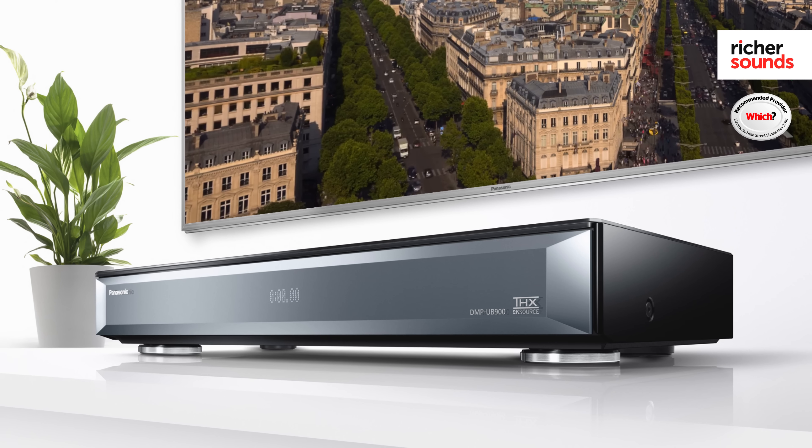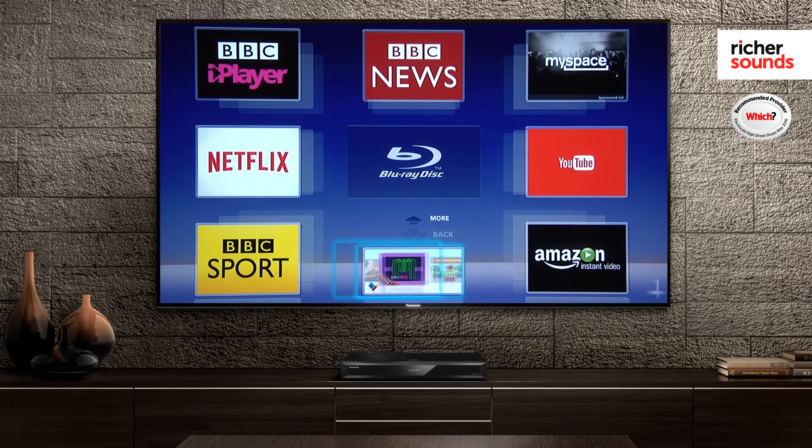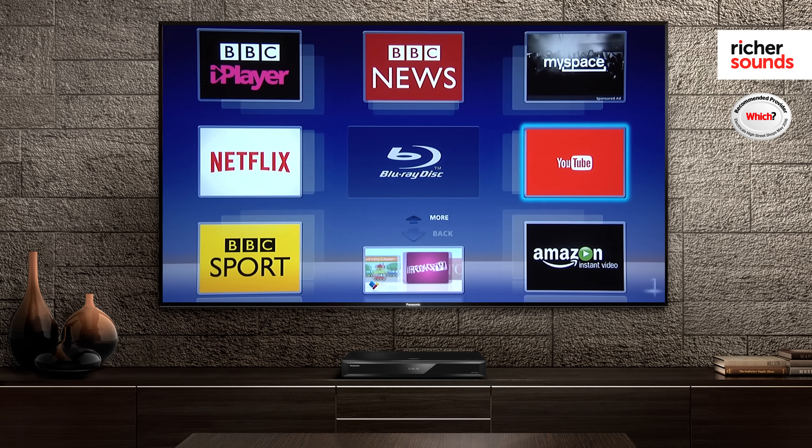It's not just Ultra HD Blu-rays that you can enjoy in 4K resolution. Also included are 4K Netflix and YouTube, meaning you can enjoy your favourite movies, music videos, TV shows and online videos in ultra-sharp definition.